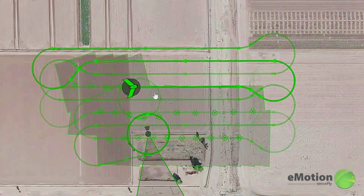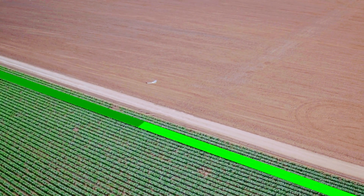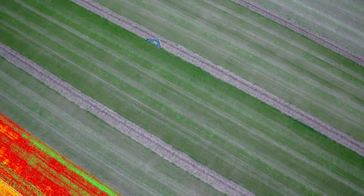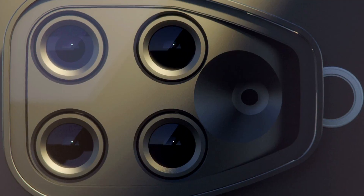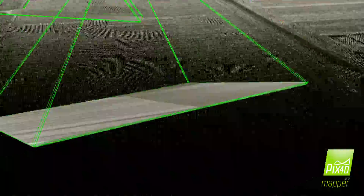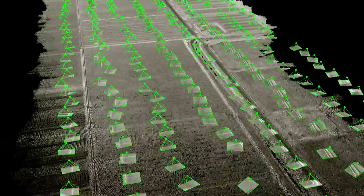This means that drones equipped with automatic flight control and planning software can be used to automatically trigger the camera, so capturing the data you need is simple and automated. When Sequoia is used with post-flight processing software, the data can be used to generate an index map of the field to monitor crops that need scouting and even optimize treatment.